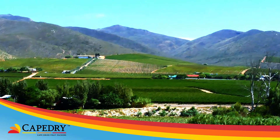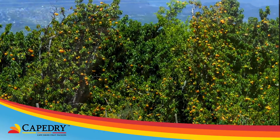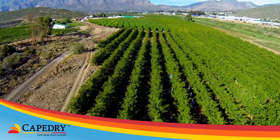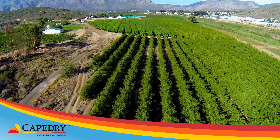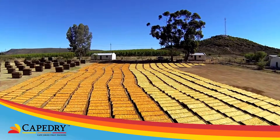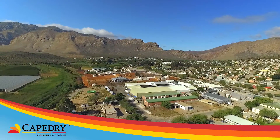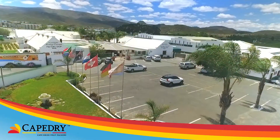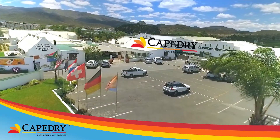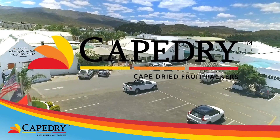This is the Western Cape, South Africa's premier fruit growing region. With around 300 days of sunshine annually, it is the ideal environment for producing the world's best dried fruit. The town of Montague in the Klain Karoo is home to one of the leading companies in this industry, Cape Dried Fruit Packers and their brand Cape Dry.